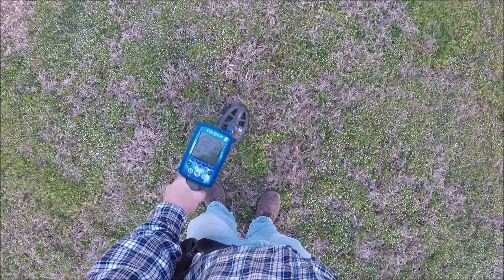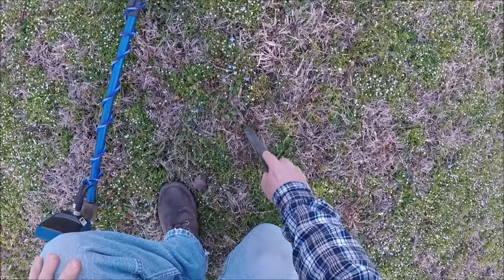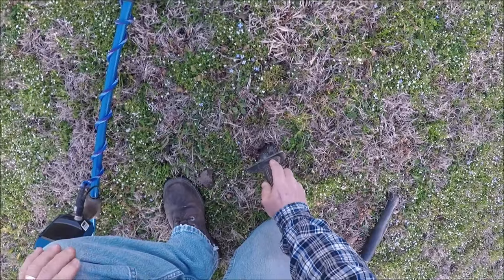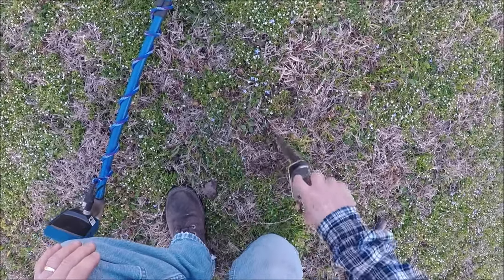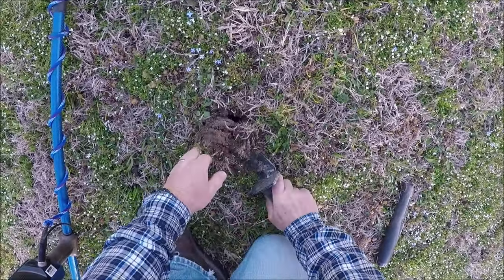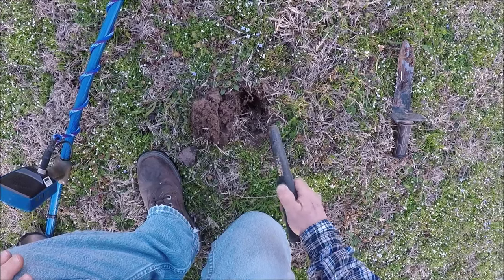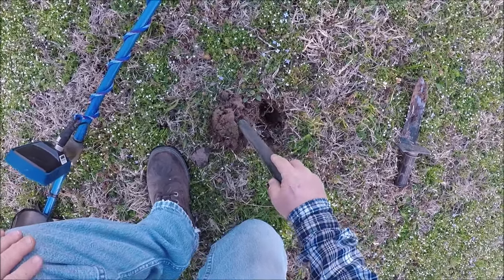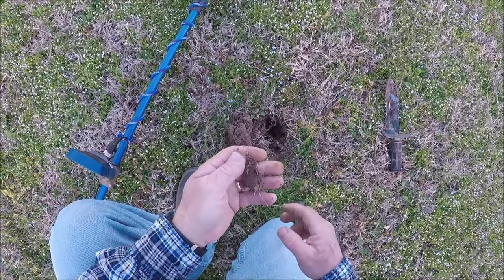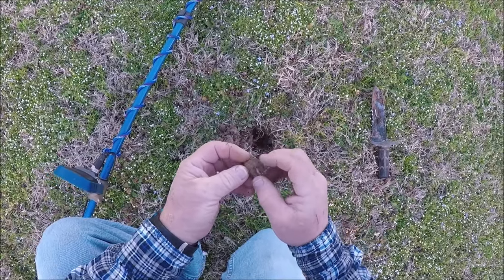Lots of penny signals. Here's another one — 1920. That was a little deeper at least. Another penny? Nope. Looks like a penny got a hole in it.